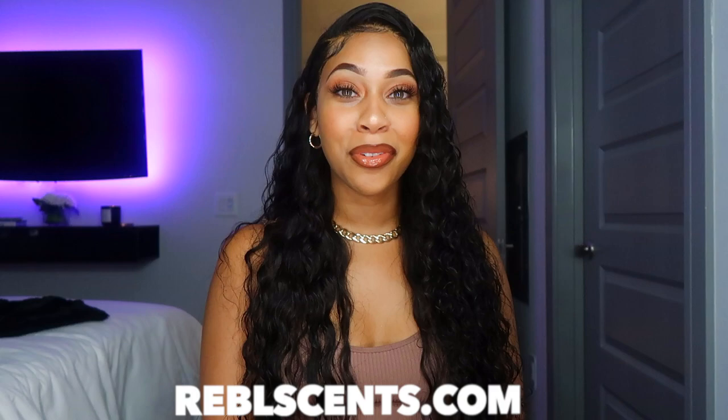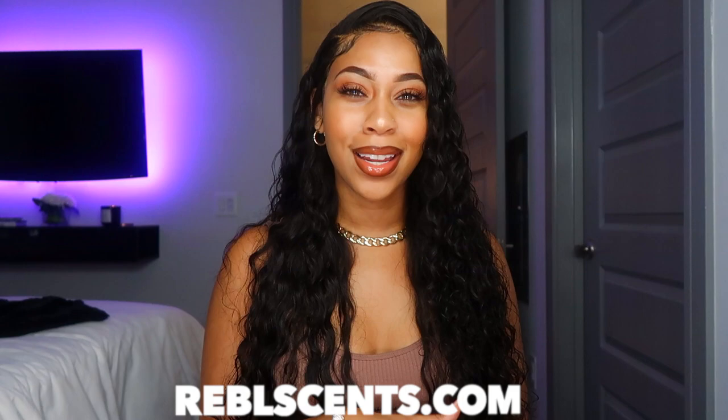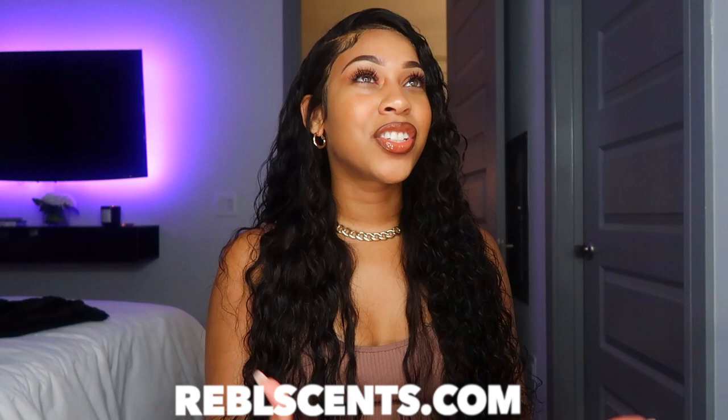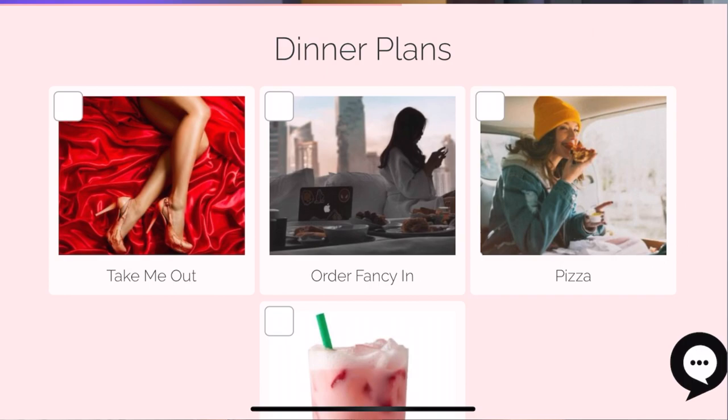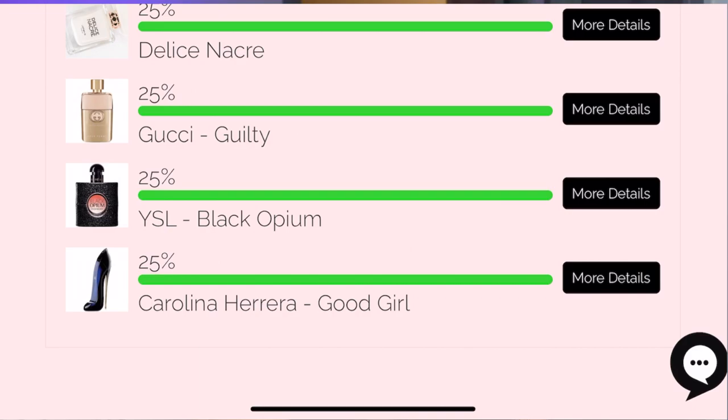First and foremost, I want to shout out Rebel Scents for sponsoring today's video. When they reached out it was perfect timing because I was literally just thinking I need some more scents — I was running out of my old ones. They sent me eight new scents and I was super excited. Their website is really helpful, especially for people who may not wear perfume already. You can go on there, take a quiz, and it'll match you up with your perfect scents. You can also browse and get a detailed breakdown of all the notes inside each perfume.